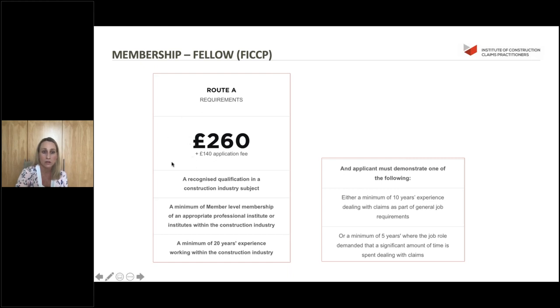For fellow, we ask for a minimum of 20 years experience working in the construction industry, and either a minimum of 10 years experience dealing with claims as part of general job requirements, or a minimum of five years where the role demanded a significant amount of time was spent dealing with claims. Unlike other institutes, we don't increase our fees for fellow level - it's kept to £260, the same as member. What we do ask is that fellows give back: presenting a members webinar, providing written papers or articles, contributing to our newsletter, or mentoring junior members through the mentoring scheme.